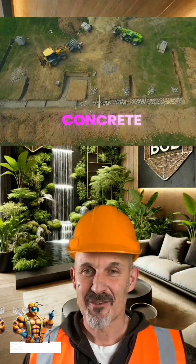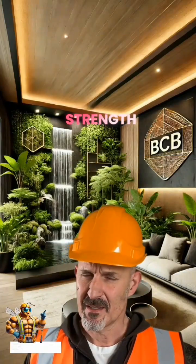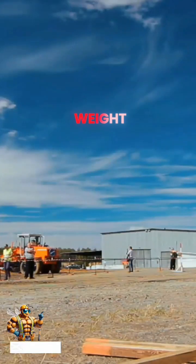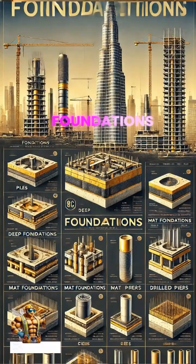Typically made from concrete, steel, or even wood, these materials are chosen for their strength and durability. The size of a foundation depends on the building's weight and the type of soil beneath it. For instance, skyscrapers need deep, robust foundations to anchor them against wind and seismic forces.